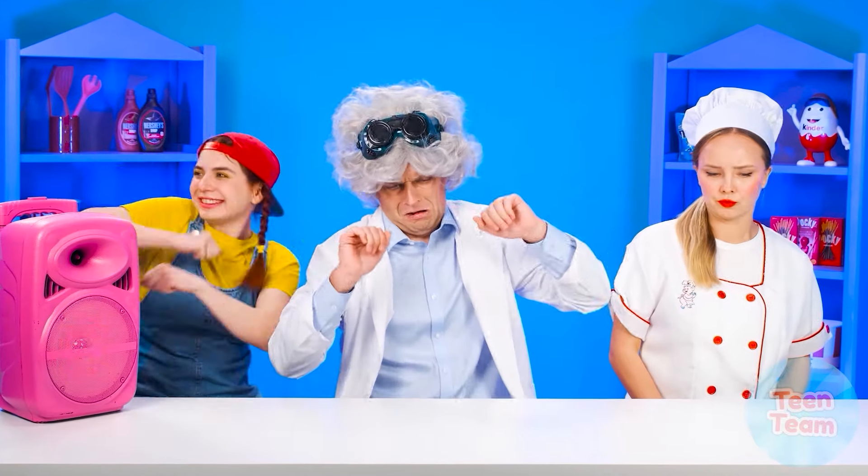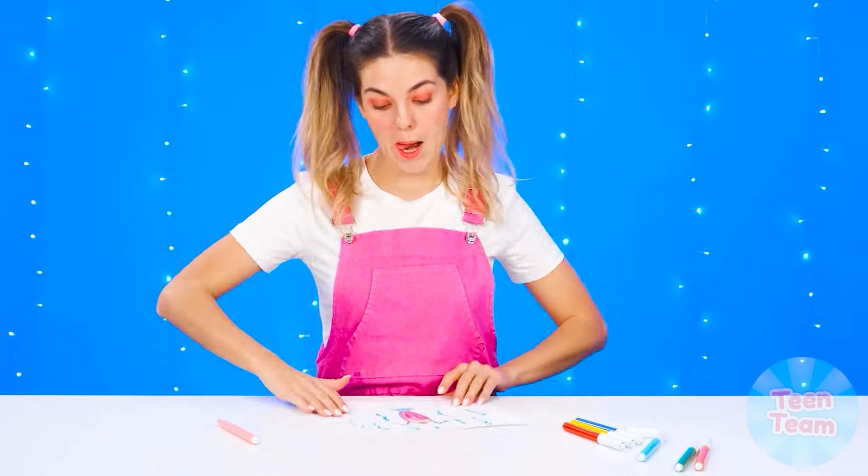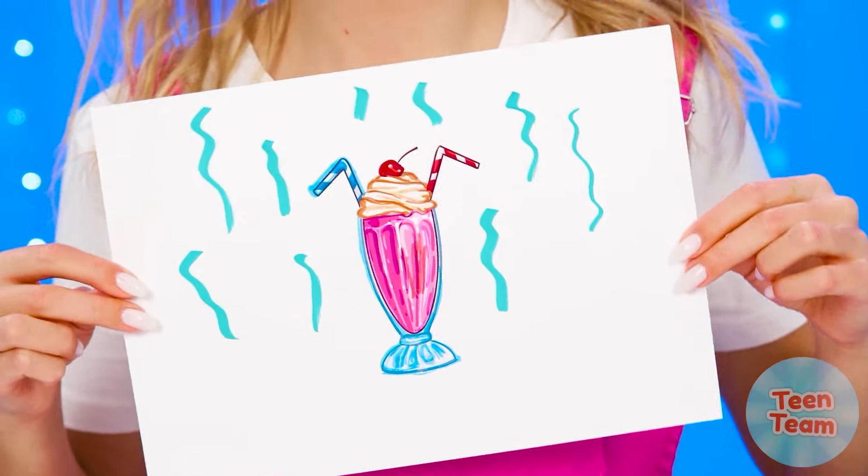Of course, I'm the best cook in the world! I propose to celebrate my victory with a small party. Professor, now is not the time for new experiments — a new challenge is ahead, and it's a milkshake!